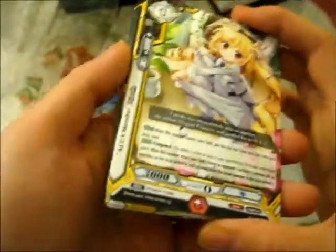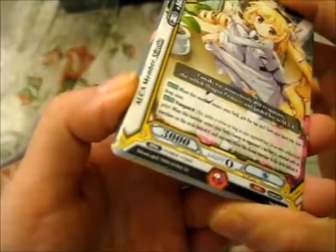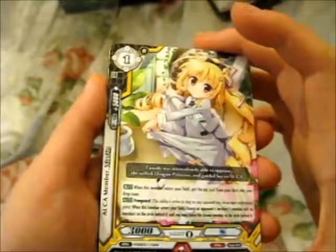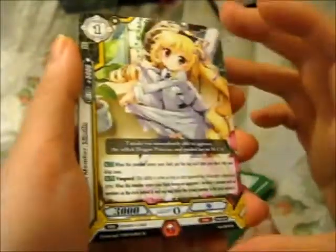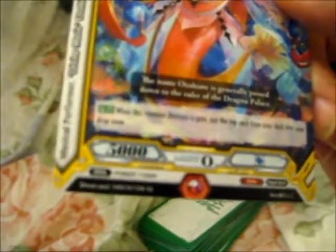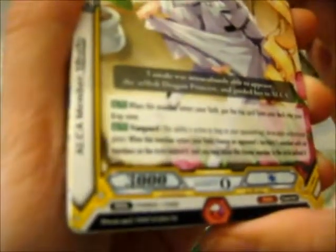Another foreigner card — this is Alcazar member Shaolin. The flavor text reads: 'The name Otohime is generally passed down to the ruler of the dragon palace.' And the other text: 'Tamaki was miraculously able to appease the selfish dragon princess and guide her to ALCA.' Two of those. Now we've got tactics cards.